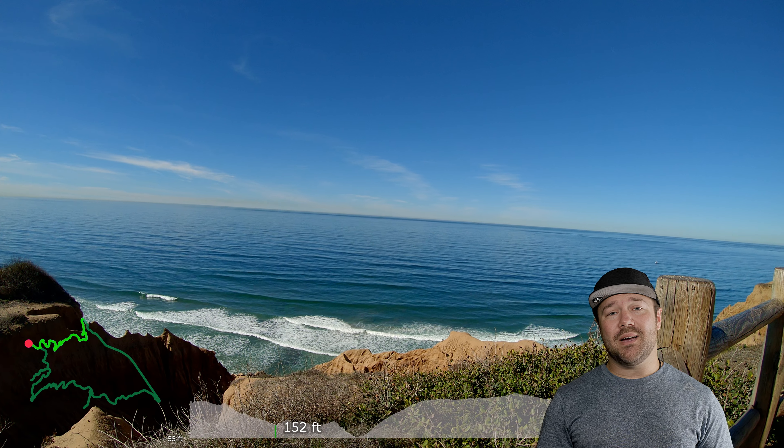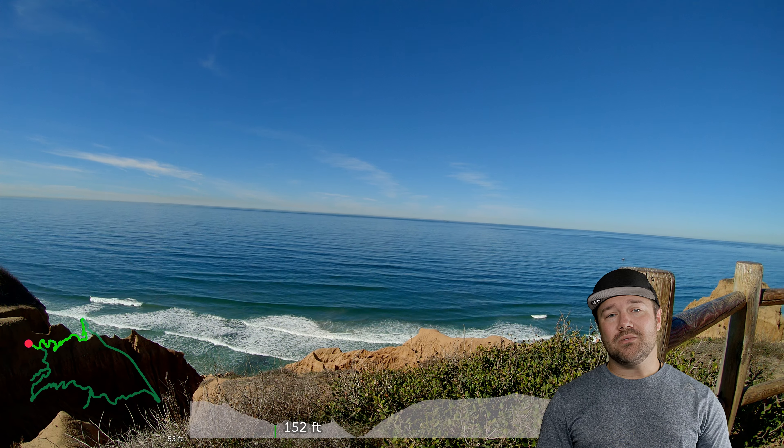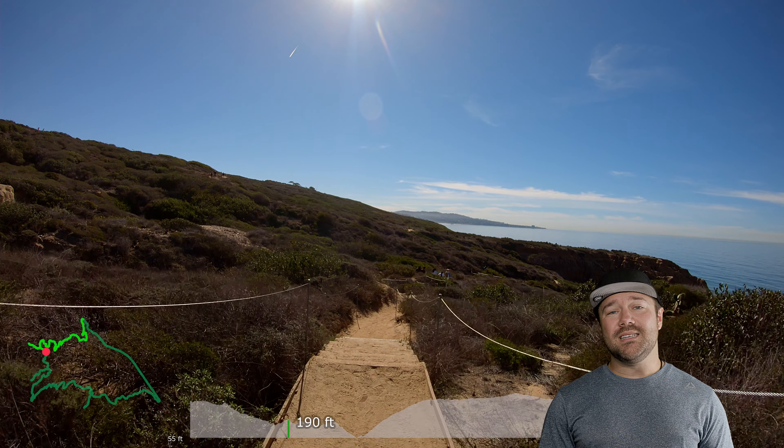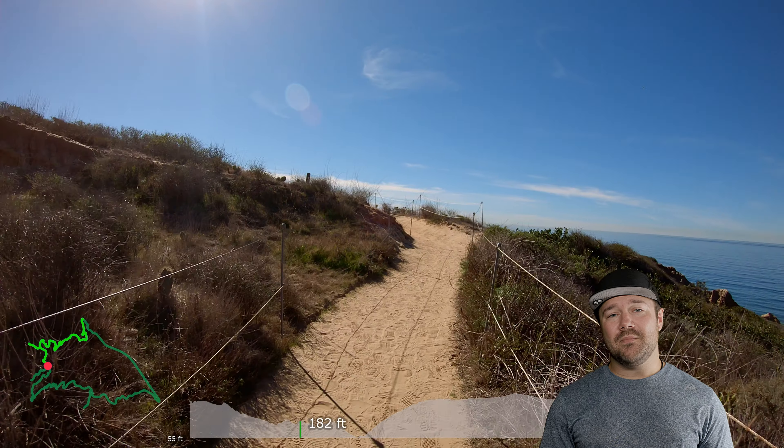If this is your first time visiting, my name is Dan. I like doing trail reviews and I also release extended cuts of each of the trails so you can see the trail in its entirety — whether you want to use that for research purposes or something to watch while you're on the treadmill, I highly encourage you to check it out.